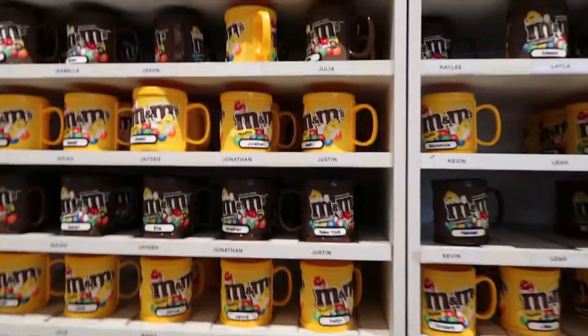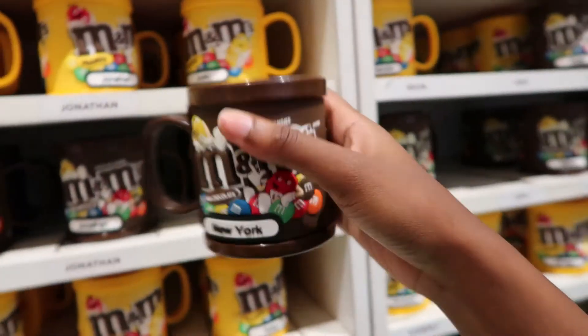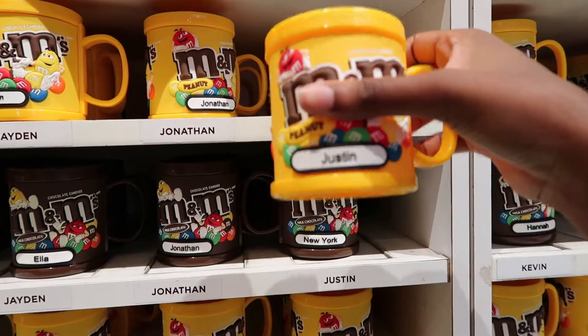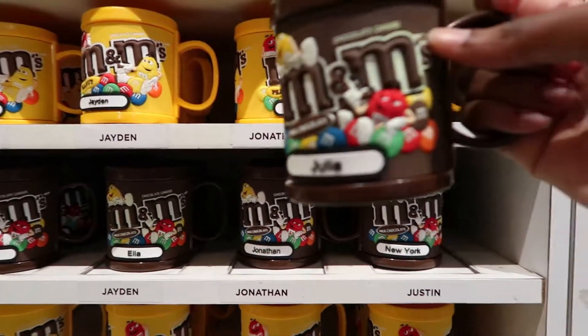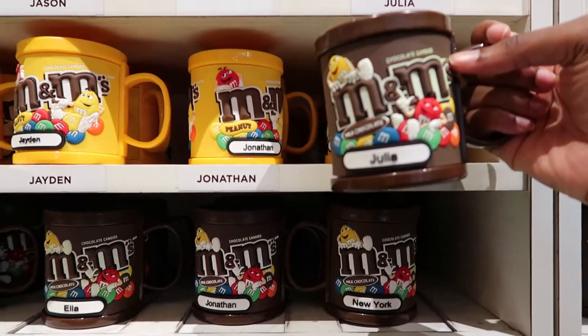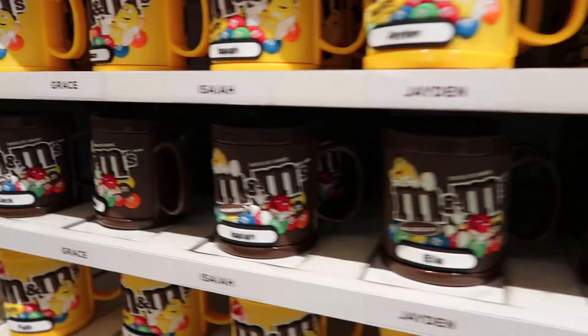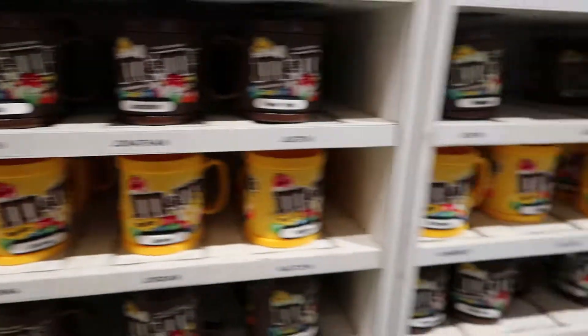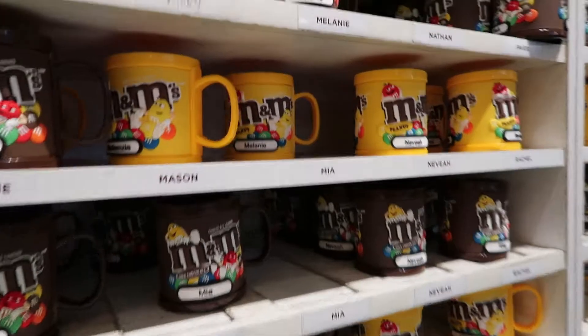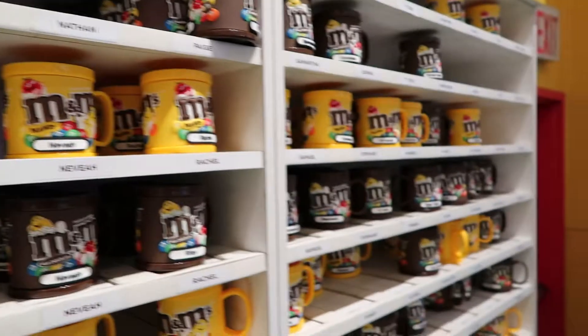Here they have some mugs with pre-printed names on them — Justin, Julia. I wish my name was up there. Imagine my whole name being up there — I'd be lucky if they even had 'Tiki' up there.